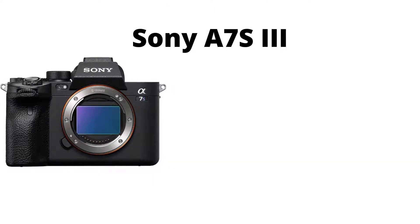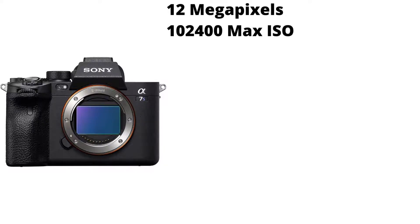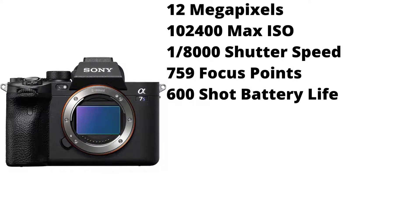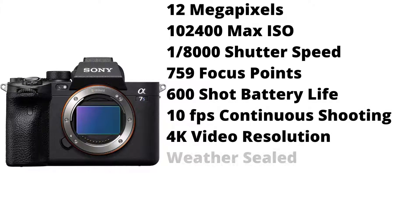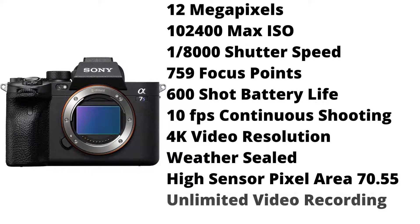Next is the Sony A7S Mark III. It has 12 megapixels, a max ISO of 102,400, a max shutter speed of 1/8000th of a second, 759 focus points, a 600 shot battery life, 10 frames per second continuous shooting, 4K video resolution. It is weather sealed, and it has a very high sensor pixel area of 70.55, and unlimited video recording.